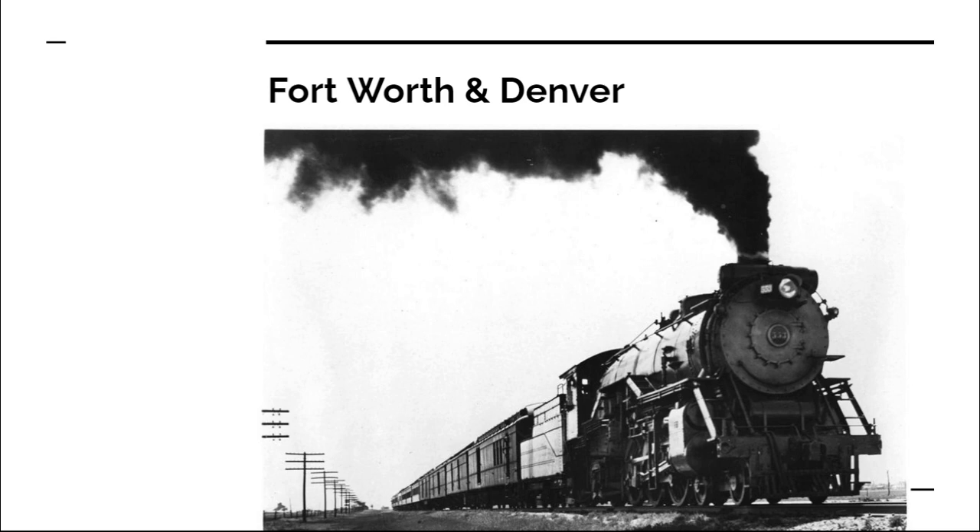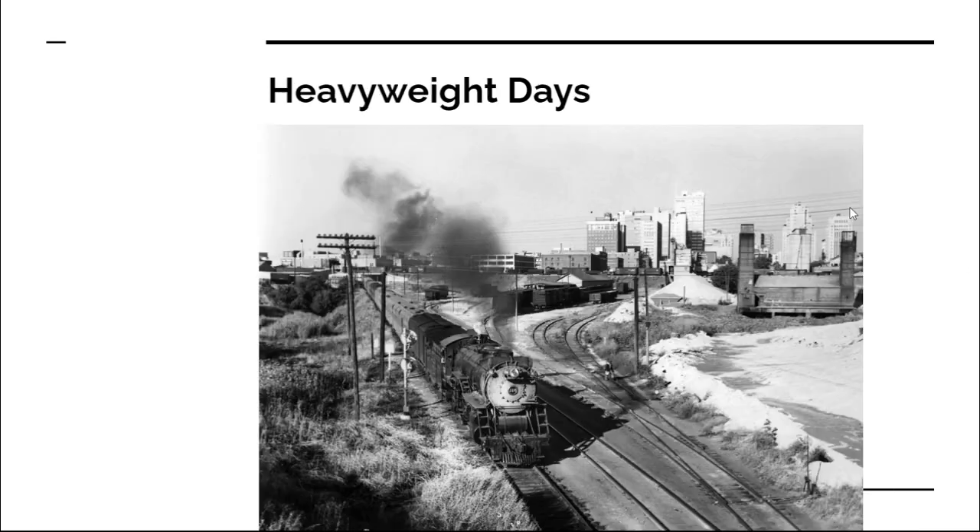Before we move on to the Texas Zephyr itself, we have to mention, as is tradition on this channel, the trains that predate the one we're talking about. The train that predated the Texas Zephyr was called the Colorado Special. It was a heavyweight train that ran between Denver and Fort Worth before the launch of the Zephyr itself, and did basically everything its successor would do, just with older equipment, steam engines, and heavyweight cars.